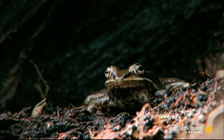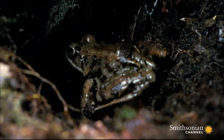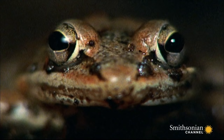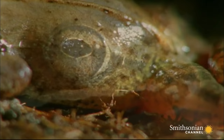Winter is coming, and the wood frog prepares for the big freeze. It starts to produce huge amounts of urine. But unlike us, it doesn't drain this waste — it stores it in its blood.